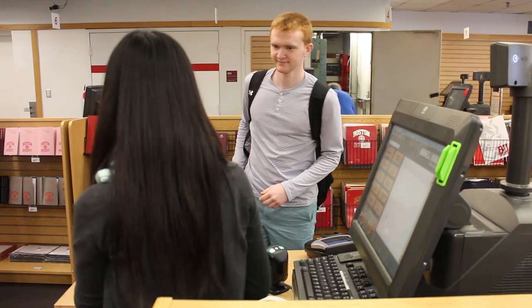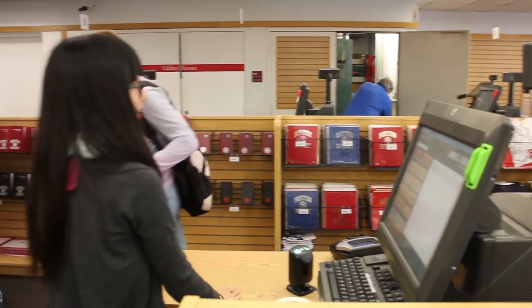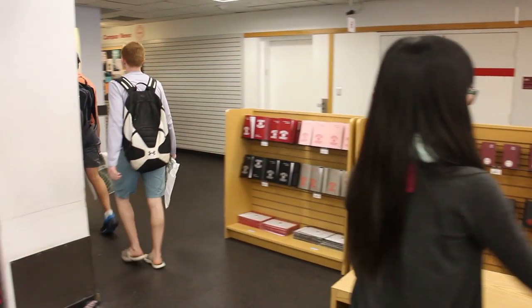Probably the most important thing you'll do here at the BU Bookstore is get your books for class. A lot of the time what students do is order their books beforehand on the student link and then pick them up here once you get on campus. That's definitely the easiest way to do it. Once you register for classes, make sure to order those books as soon as possible because you'll get better prices on them.